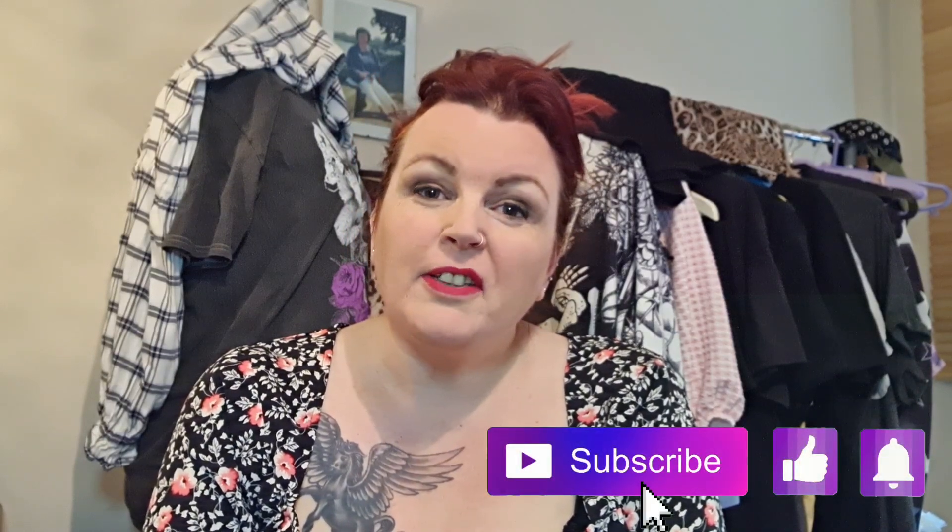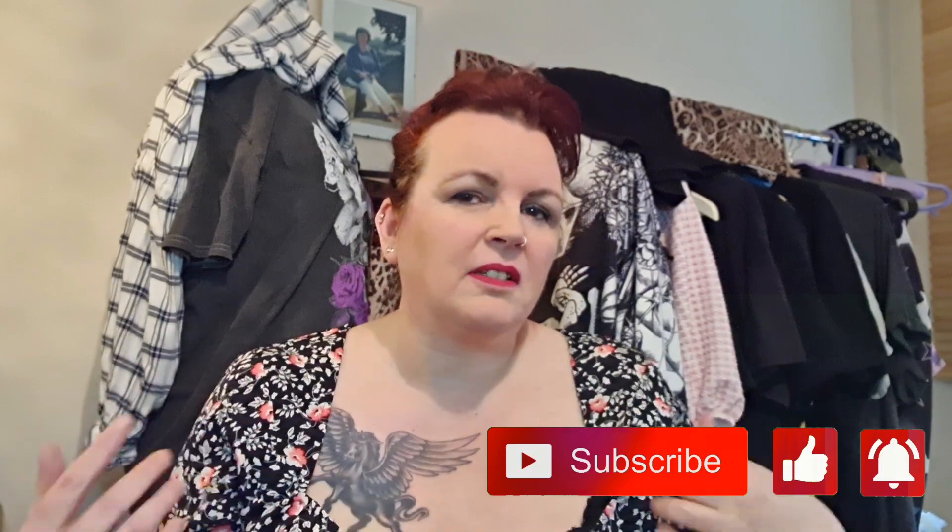Hi guys and welcome back to my channel. Subscribers, I love you, and if you're new here, welcome — lovely to have you. On this channel I do plus-size fashion, general lifestyle, and I'm starting to do a few vlogs, probably regularly in another week or two when things start moving again. Today I've got a Pretty Little Thing haul for you — it's my first one from them, so that'll be interesting.